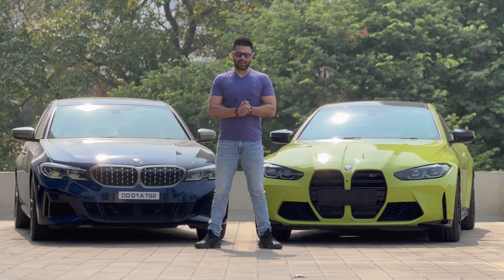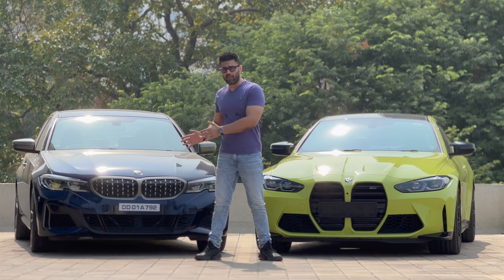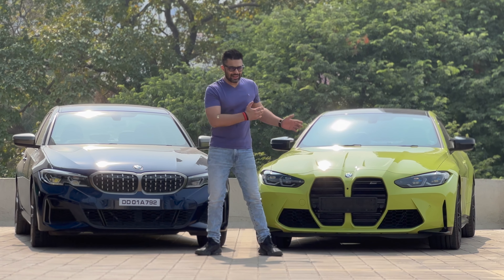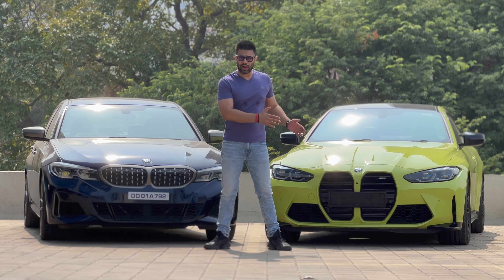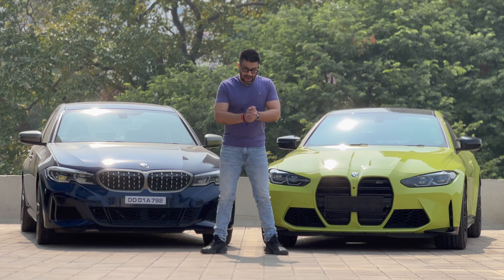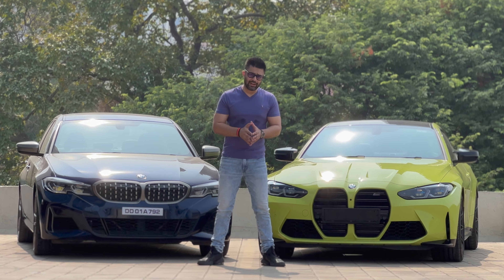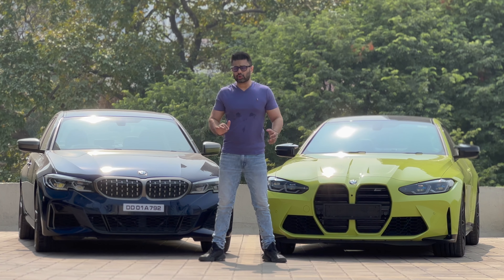Hello everyone and welcome back to the channel. In this video we have two very special cars. One is the M Performance BMW, the M340i, having the B58 engine, and here we have the M Power BMW, the M4, having the S58 engine. In today's video it is going to be a technical discussion on the similarities, differences, and the part sharings of these two engines.